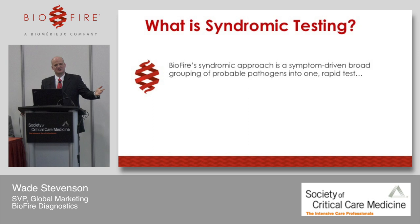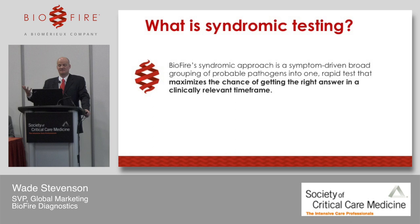What is syndromic testing? This is BioFire's definition: it's a symptom-driven broad grouping of probable pathogens into one cause. For infectious diseases, we take the most common, most probable pathogens associated with an infectious disease syndrome, combine them all into one test, and run them together in a very user-friendly way — two minutes of hands-on time and an hour turnaround time.